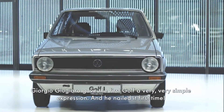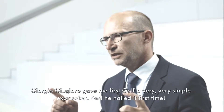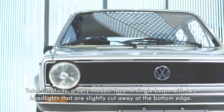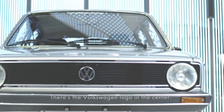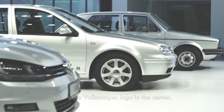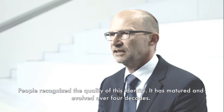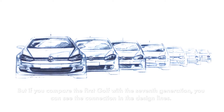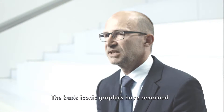Giorgetto Giugiaro hat mit dem ersten Golf eine sehr, sehr einfache Physiognomie erschaffen. Ein Volltreffer sozusagen, ganz einfach beschriebenes Gesicht: Ein Balken mit zwei Scheinwerfern, die am unteren Rand leicht angeschnitten sind, mittig zentriert das Volkswagen-Logo. Man hat erkannt, was für eine Qualität diese Identität hat und hat die über vier Jahrzehnte ausentwickelt, aus-evolutioniert. Aber wenn man den ersten Golf anguckt und den siebten, erkennt man sofort die formale Verwandtschaft. Die ikonische Grundgrafik ist im Prinzip geblieben.